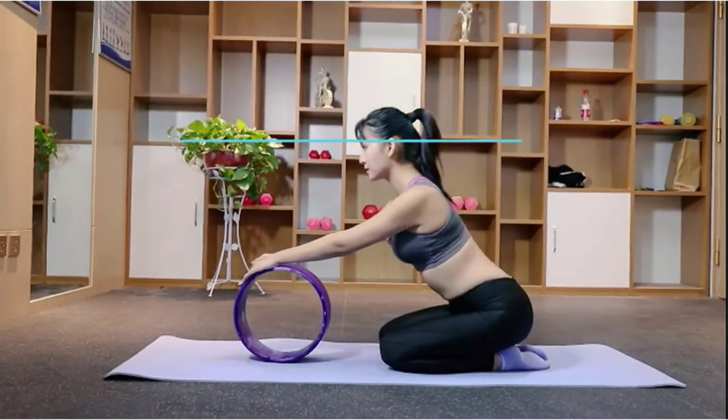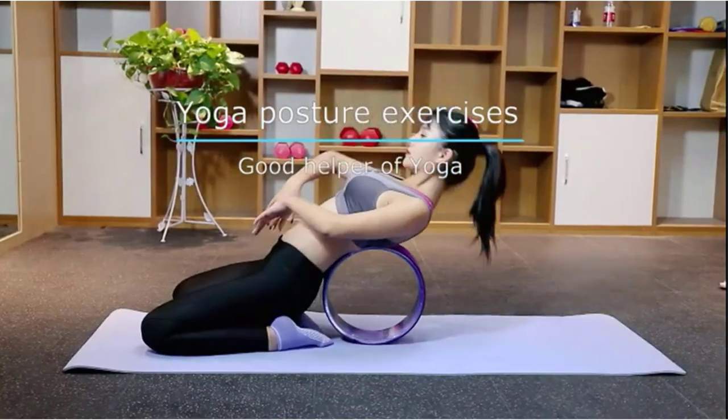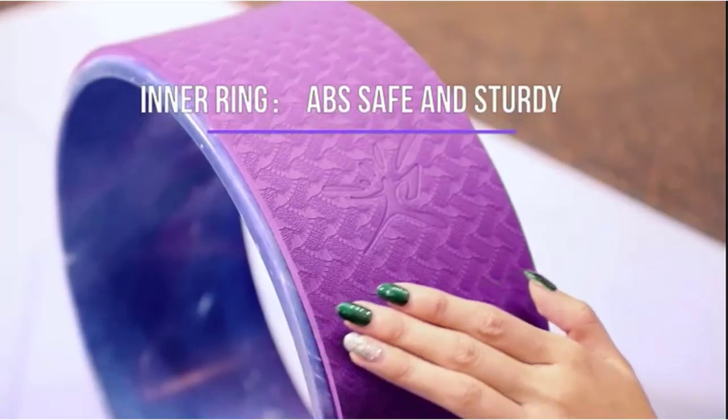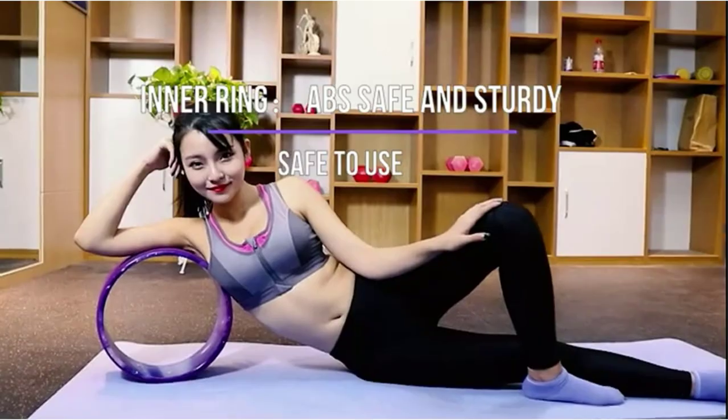There's a new tool that's been popping up among celebrities and famous yogis: the yoga wheel. At first glance it looks curious and you might not know how you'd use it. Rest assured, this easy little piece of equipment is quickly becoming a staple in studios and home gyms for good reason, since having the right tools can make or break your yoga practice.